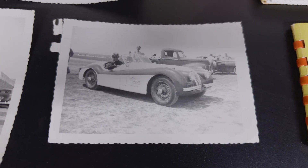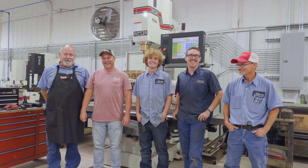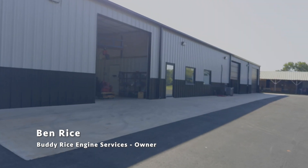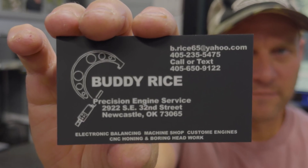I decided I wanted to learn the family business and I've been in it for about 33 years now and I've been the sole primary owner for 15. My name is Ben Rice. I'm the owner of Buddy Rice Engine Service and we primarily service your vehicles that you see every day going up and down the road.